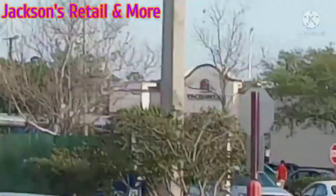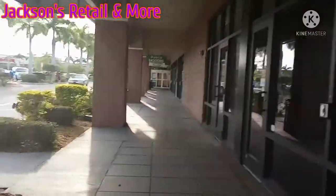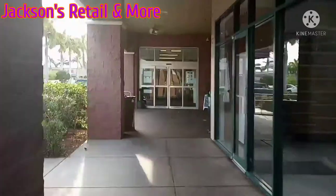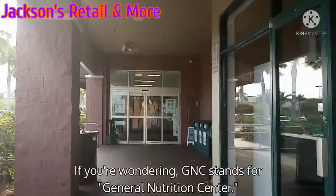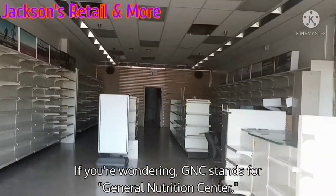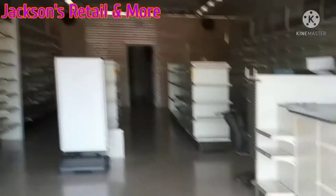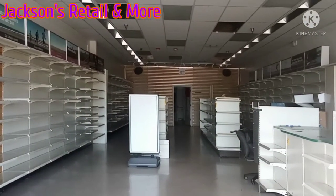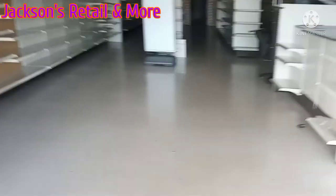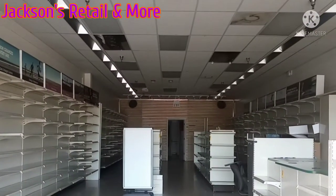And I believe that was an old Taco Bell. On to the GNC. Other than that chair being in the middle, and the ceiling tiles fell — and there's dirt there. It looks like this place could just open.